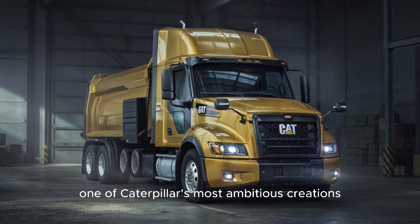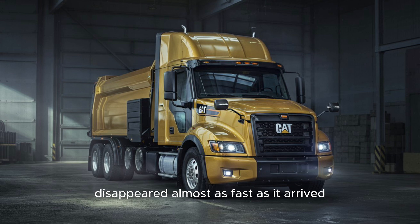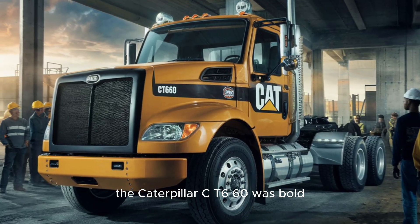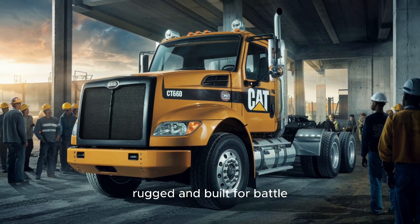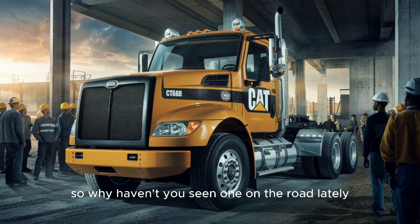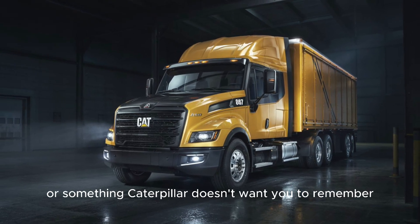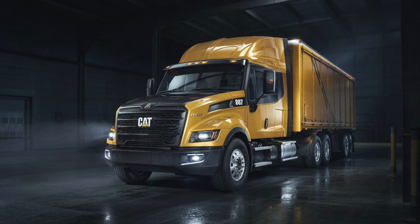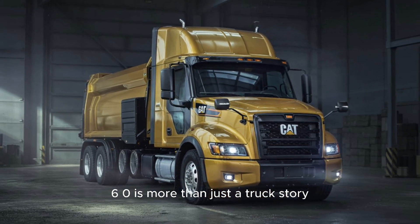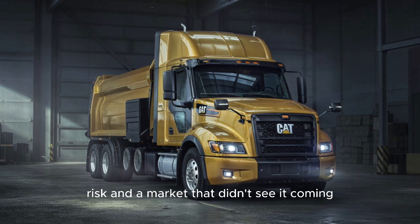What if I told you that one of Caterpillar's most ambitious creations, designed to dominate American highways, disappeared almost as fast as it arrived? The Caterpillar CT-660 was bold, rugged, and built for battle. So why haven't you seen one on the road lately? Was it a failure? A hidden success? Or something Caterpillar doesn't want you to remember?